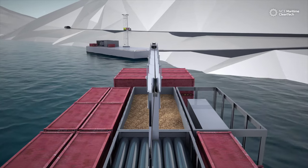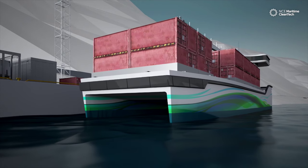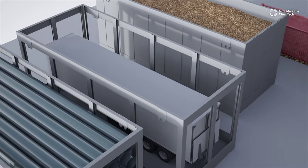The vessels require little land-based infrastructure, and are able to dock in smaller, local, easy-to-access ports. The standard carrier system moves trailers, containers, and bulk with ease.